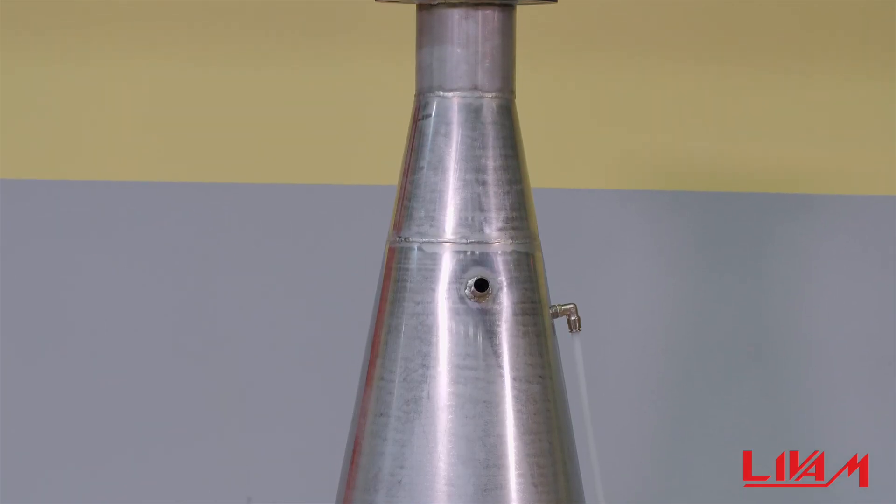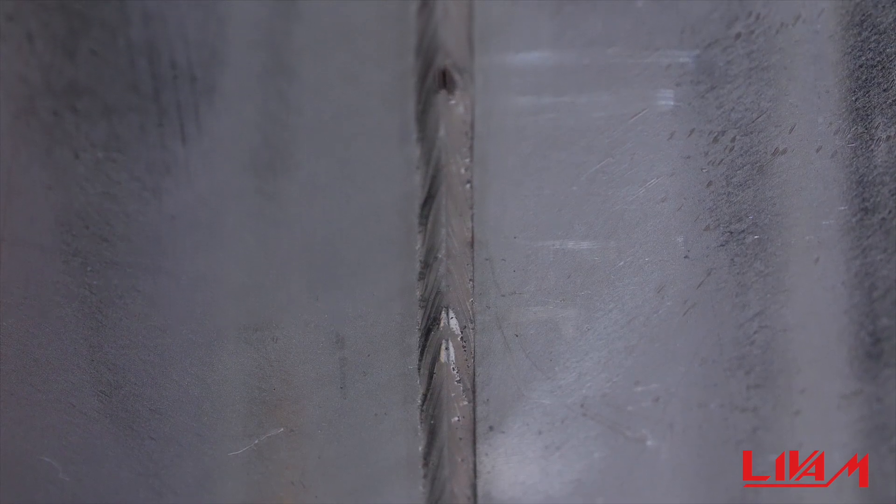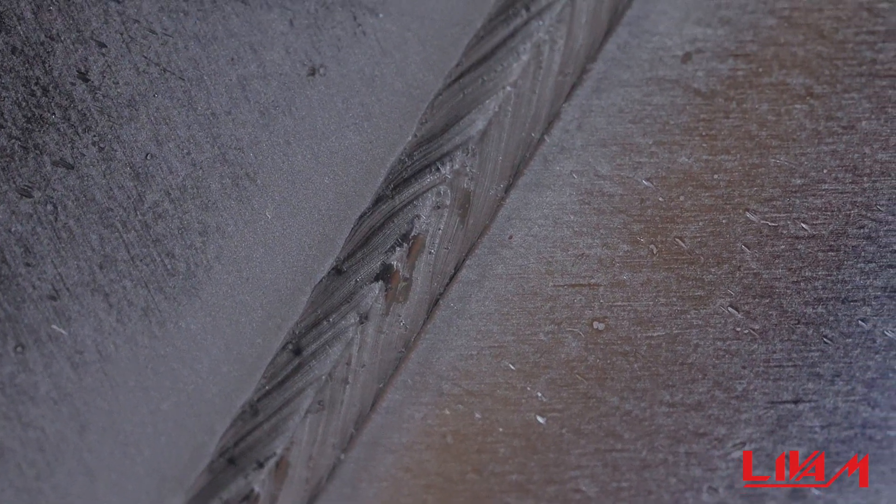The main advantage of our oxygen cones is, foremost, the quality. We use a cutting-edge robotic welding station, enabling us to achieve an excellent quality of weld.